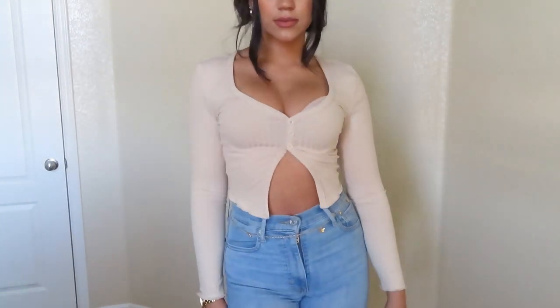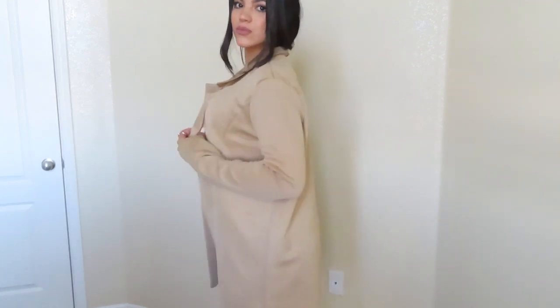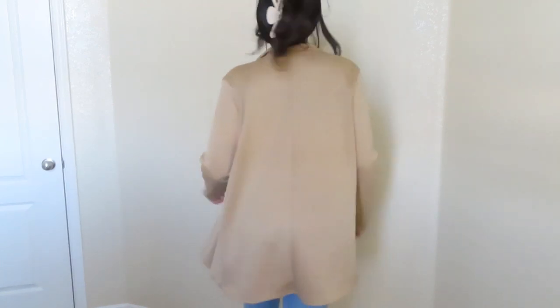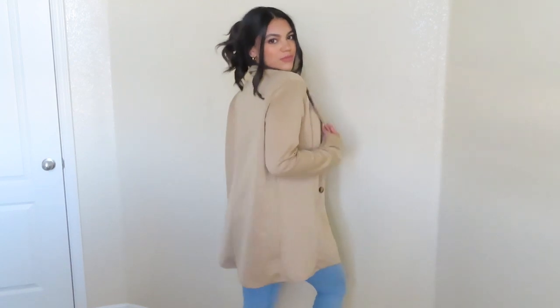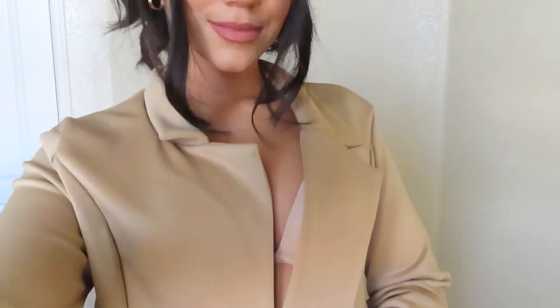Okay, this blazer is so cute but I just could not figure out what top to pair it with, so I didn't pick one — but trust me, I will wear this soon because I love the color and I just love that style that I've been seeing lately.